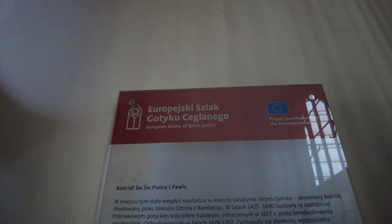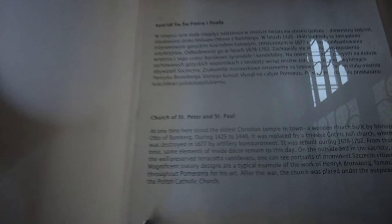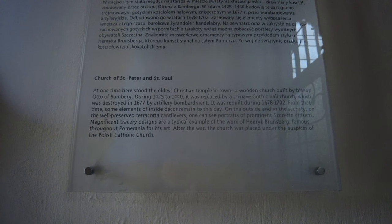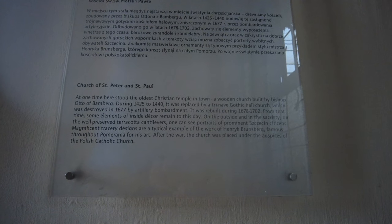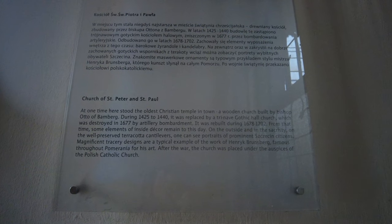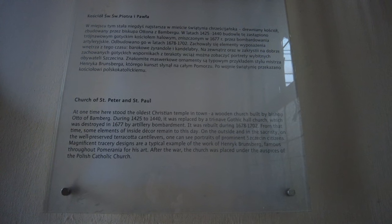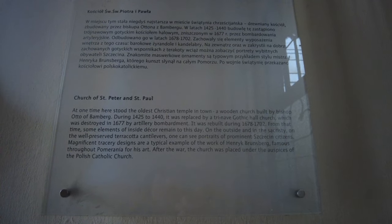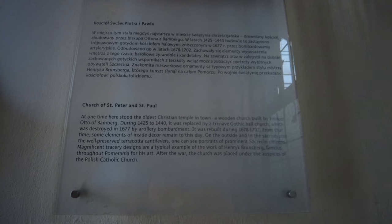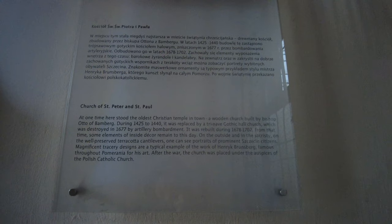What does it say up here? European Route of Brick Gothic. Church of St. Peter and St. Paul. At one time here stood the oldest Christian temple in town — a wooden church built by Bishop Uto of Bamberg, during 1425 to 1440. It was replaced by a tri-nave Gothic hall church, which was destroyed in 1677 by artillery bombardment. It was rebuilt during 1678–1702; from that time some elements of inside decor remain. On the outside wall, present terracotta cantilevers — one can see portraits of prominent Szczecin citizens. Magnificent tracery designs are a typical example of the work by Henry Hinkrey, famous route to Pomerania.